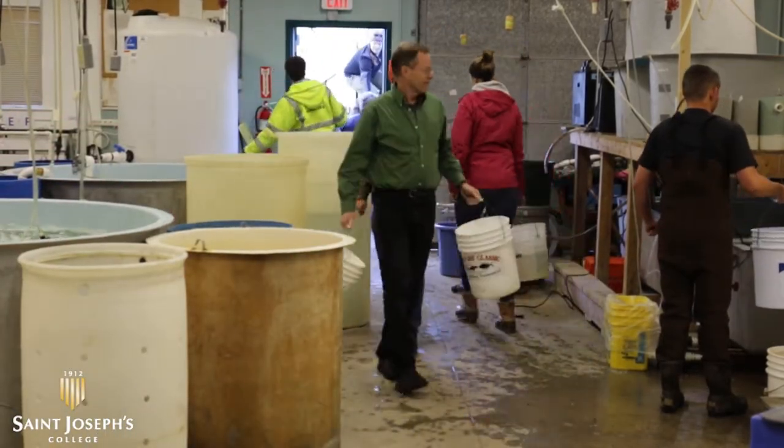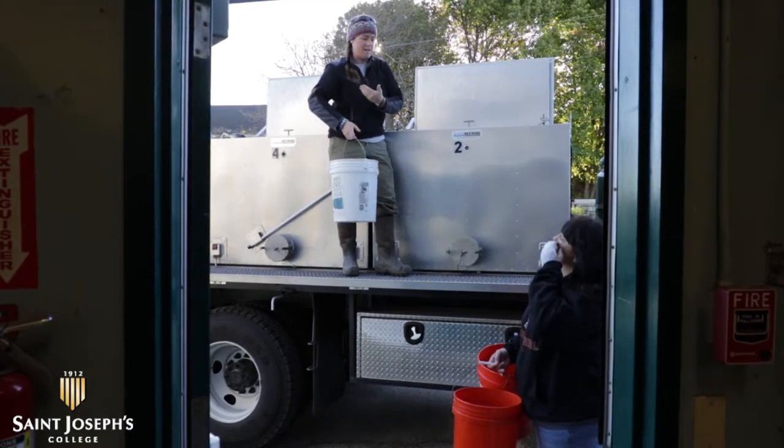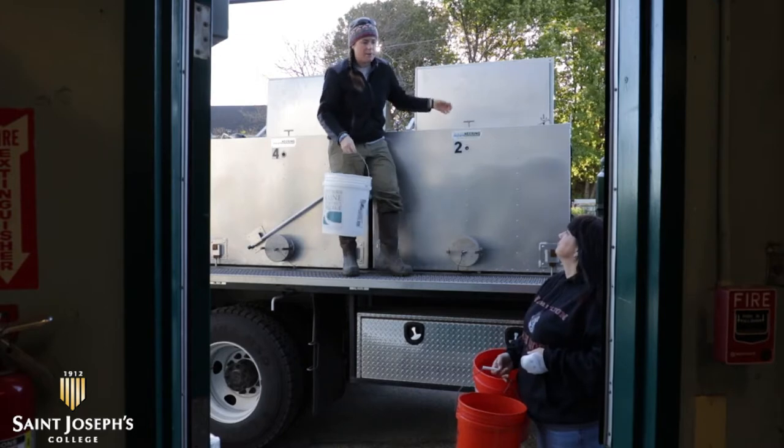These fish have come from Maine Inland Fish and Wildlife's gray hatchery up in Maine. They're transported down in a truck. That truck is going to show up today and move these fish out to the Mausum River.